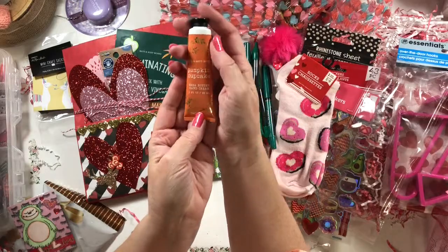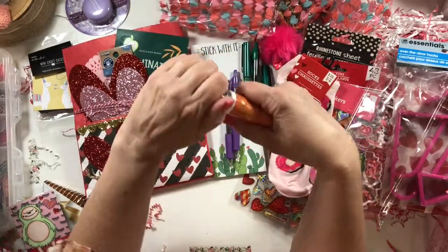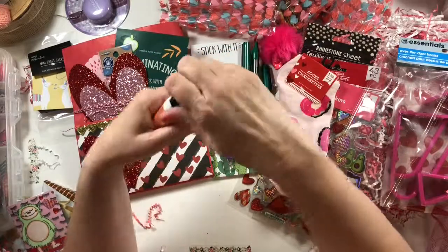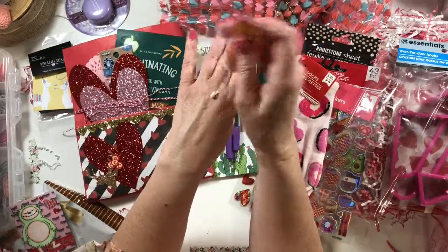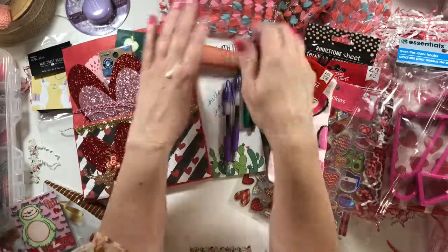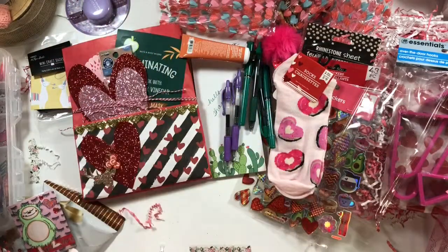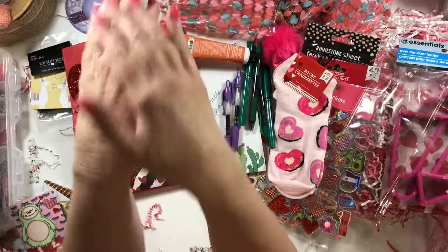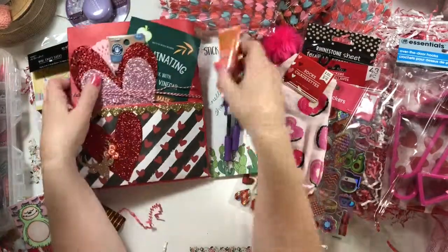Oh, there's one more thing in the loaded bag — pumpkin cupcake hand cream. Oh that's cool. Both Chassie and I love the season of fall and anything pumpkin. In our fall swap, I tried to find all kinds of pumpkin spice things to give her. You can't smell that, but it smells so pumpkin-y. Thank you, Chassie.